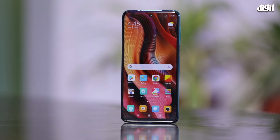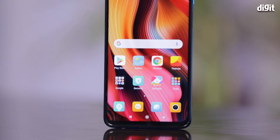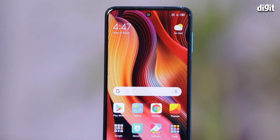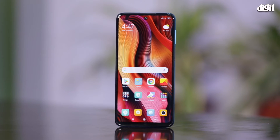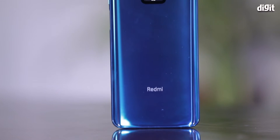The Redmi Note 9 Pro continues with the aura design philosophy, but this time it's more muted and honestly speaking this looks much more classy. The Note 9 Pro also comes with Corning Gorilla Glass 5 on the front, back, as well as on the camera, ensuring all-round protection.